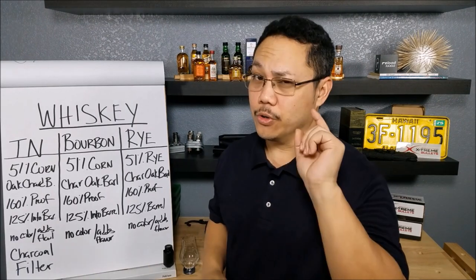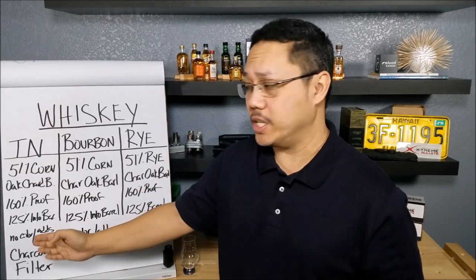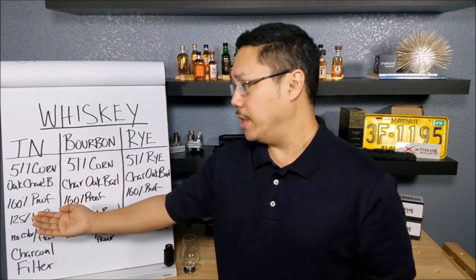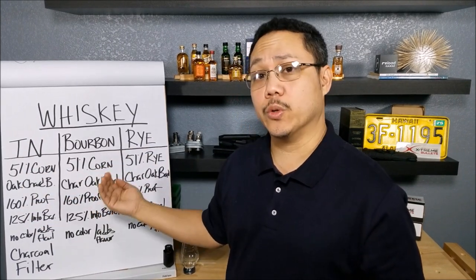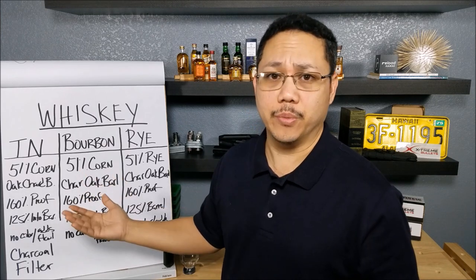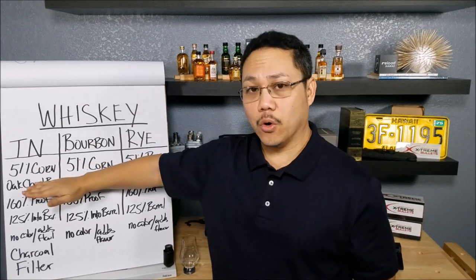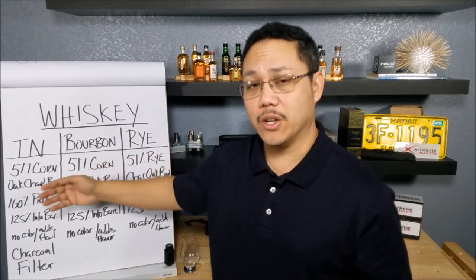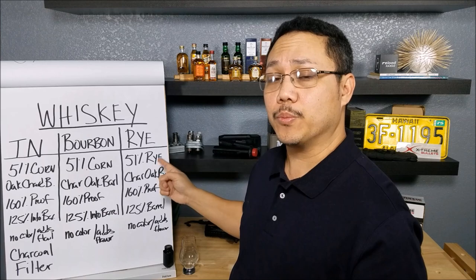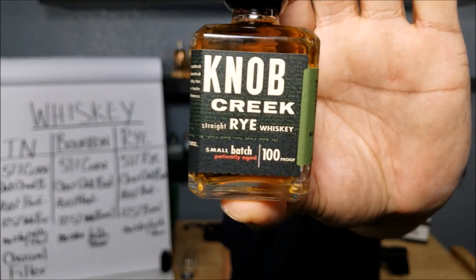We're sticking with the American whiskey lineup. We've already done the Tennessee Straight Whiskey — all the Jack Daniels stuff — then we moved over to the Kentucky Bourbon, which was the Woodford Reserve. Those two companies are actually owned by the same bigger parent company, which is kind of weird. Now we're stepping over to rye. Rye has to be at least 51% rye, versus bourbon which has to be corn-based. And to do that, we're going to review Knob Creek.